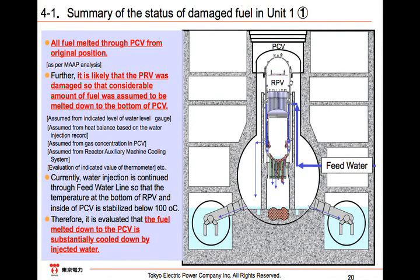From the above, we will summarize the status of each unit. It is assumed that a considerable amount of the damaged fuel in Unit 1 has melted down to the bottom of the PCV. This assumption is consistent with the MAP analysis, the indicated level of the water level gauge, and mainly the heat balance evaluation based on the water injection record. Also, we think it matches the fact that the cesium concentration in the PCV is higher than that of Unit 2, and that the exposure dose is high at the RCW lines. Currently, water injection is continued through the feed water line so that the temperature at the bottom of the RPV and inside of the PCV has been stabilized below 100 degrees.